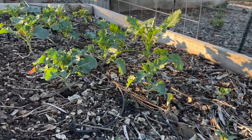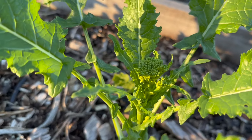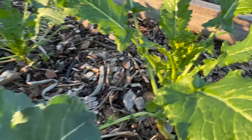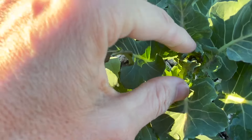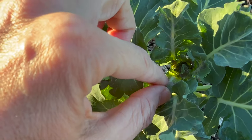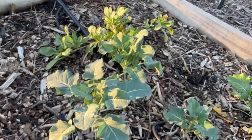Over here we have some broccolis and they are still pretty small. Oh look, there's some little broccolis coming up there — one right there. They're very small. I really probably should feed them because I want them to get bigger, but I'm kind of a lazy winter gardener.